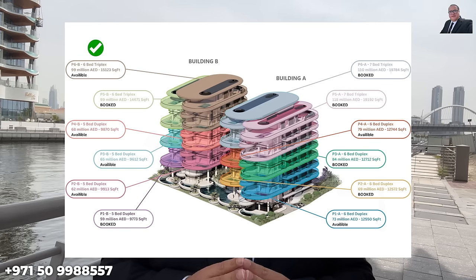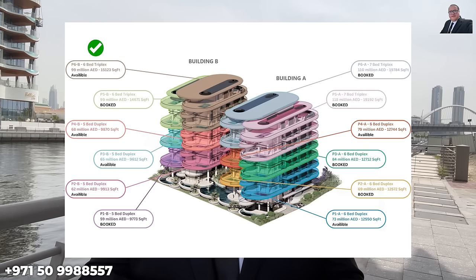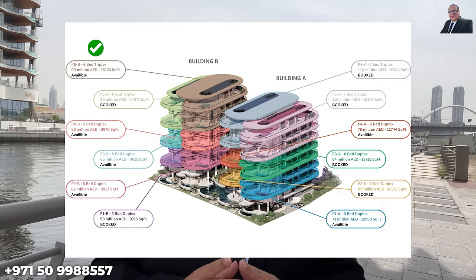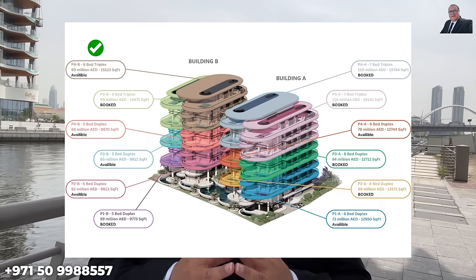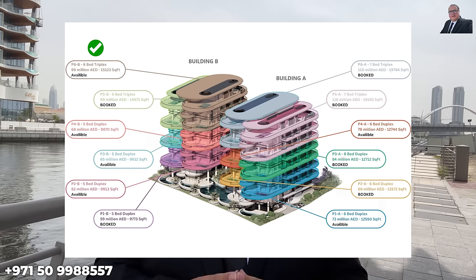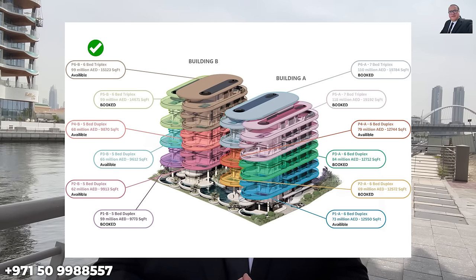The last six-bedroom triplex Sky Palace remains available at 99 million dirhams — the others have quickly sold out. The current price is 6,500 dirhams per square foot, but upon completion prices are anticipated to rise to 10,000 dirhams per square foot, potentially valuing the Sky Palace at 150 million dirhams. Note that pricing can be changed by the developer without notice.